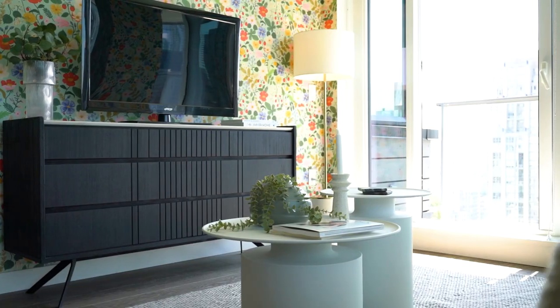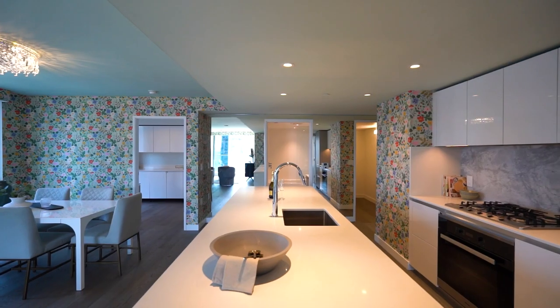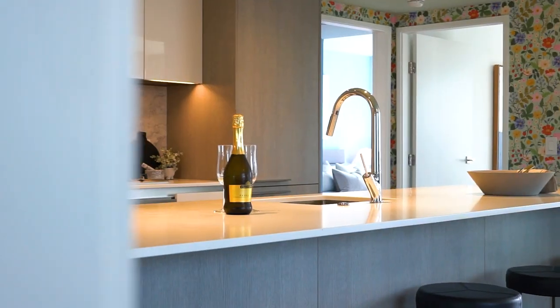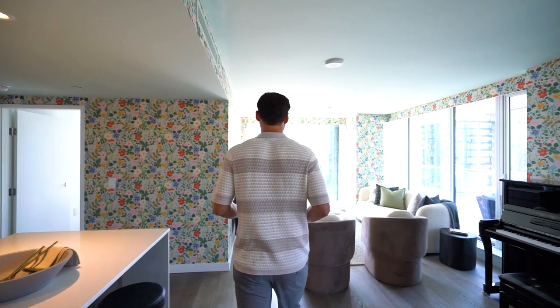A large living space is perfect for entertaining. The kitchen features an oversized island around which to gather friends and family for all occasions. High-end appliances are of course part of the package here.